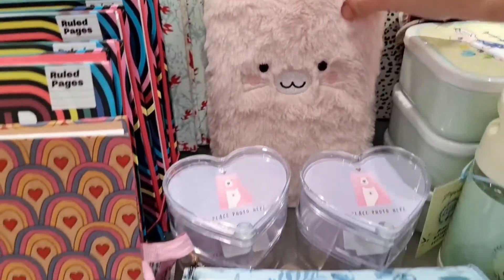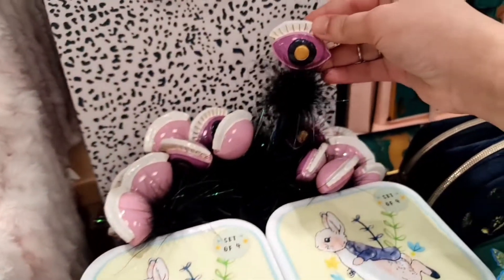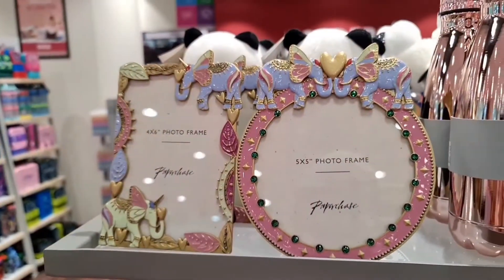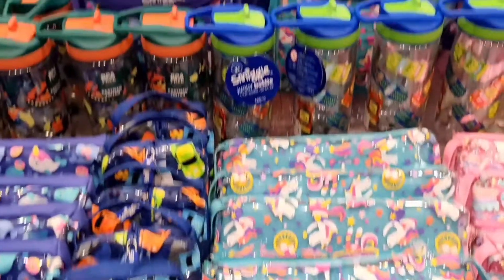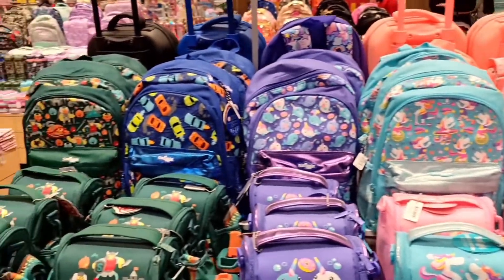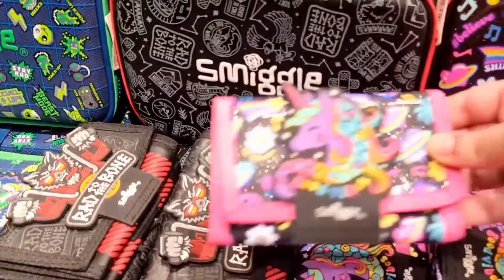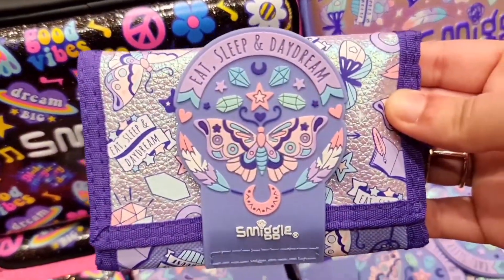Llama — no problama! And I think this box is to place your photos. I'm thinking of getting this special case — they also have a blue one with unicorns. Some wallets too. This one says 'eat, sleep, and daydream.'